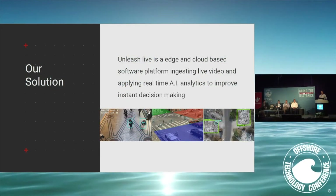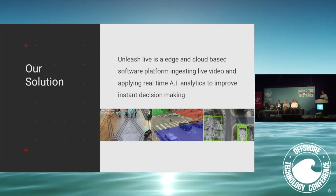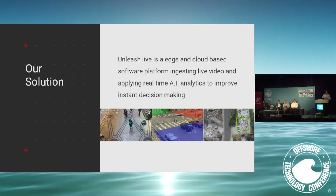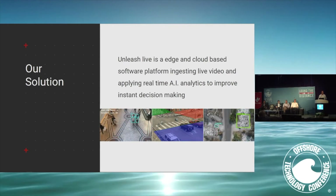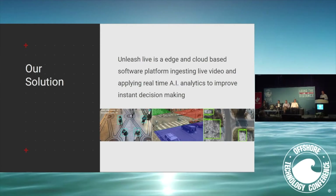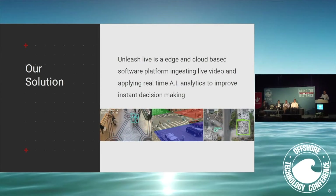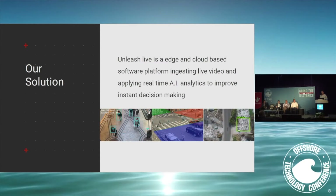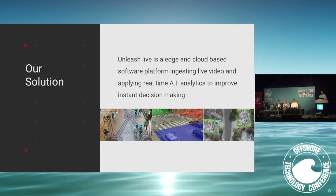Everyone in most industries is dealing with the complexity of digitization and automation, and a lot of that is based on the methods and technologies used today. We believe that having insights into what's visually happening instantly is going to help improve that. In fact, around 45% of most leaks go undetected today, usually based on the method and the technology used.